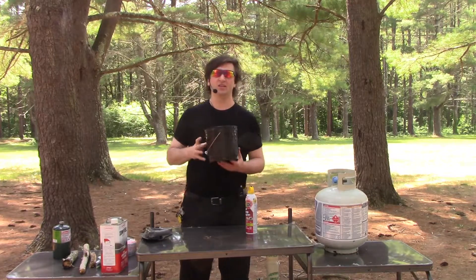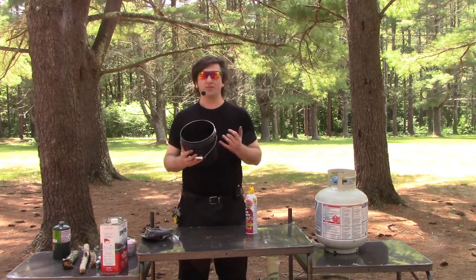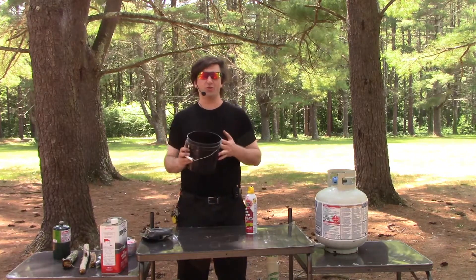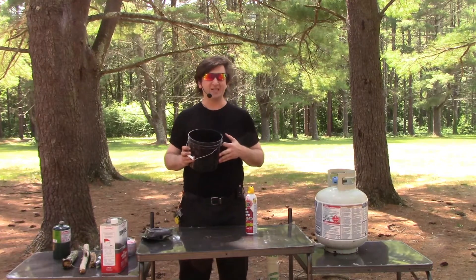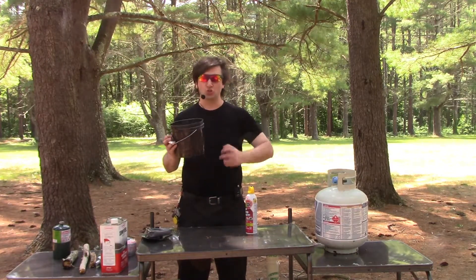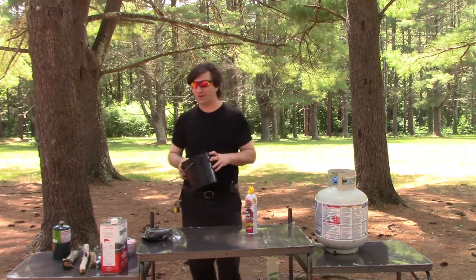Then we have the classic bucket of water. You can pour this on your charcoal or on your wood. I would not use it on anything gas related.